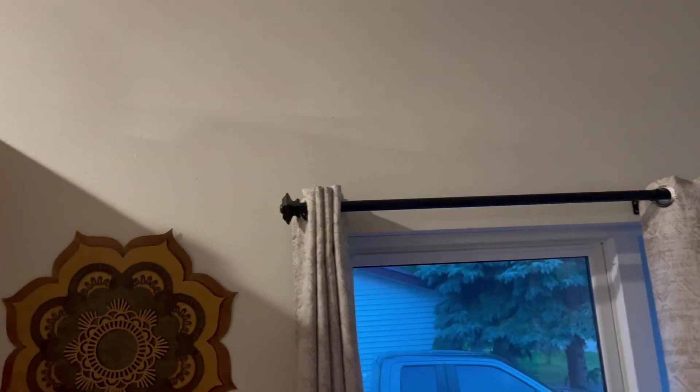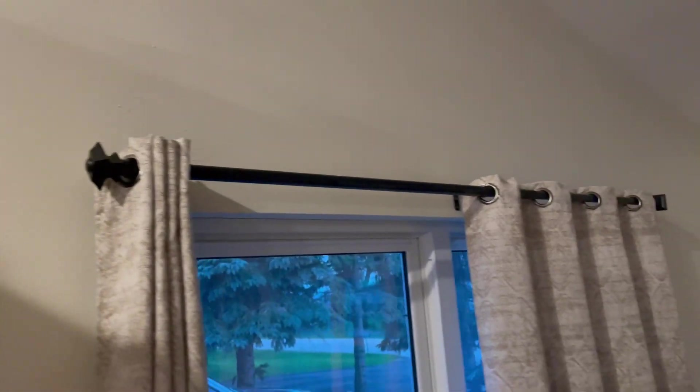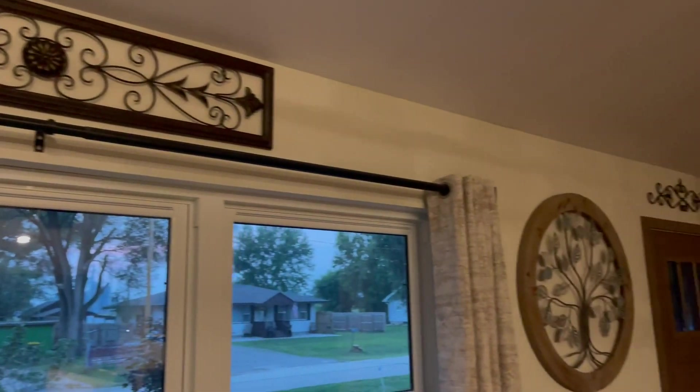This is a great curtain rod right here and we have it set up in our living room and we love it so far. Look at the design of it — it's got the square end there. Now let's compare it to the one that we have downstairs in the bedroom, but these ones right here are great and we love them so far.